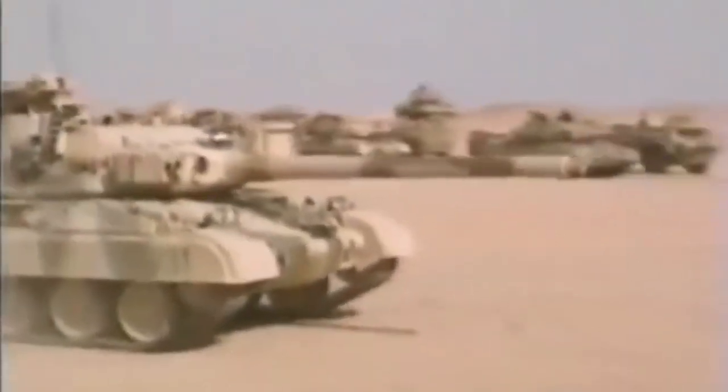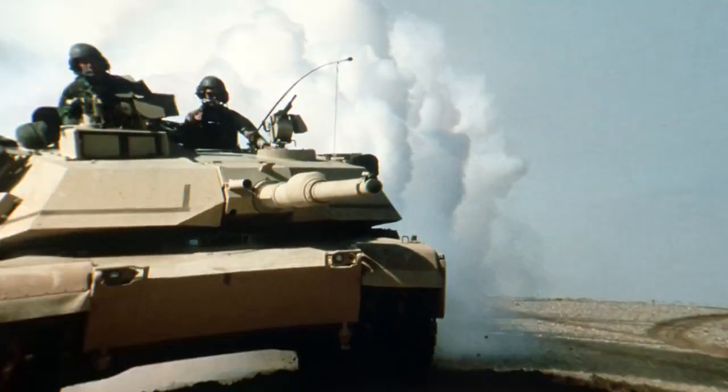Following the demise of the UK MBT-80 project and the fall of the Shah of Iran, the British Army became the customer, and the tank was further developed to meet Western European requirements. The tank was briefly known as Cheviot, the name of a hill range, before being renamed Challenger — a name borrowed from the World War II Cruiser MK8 Challenger tank.